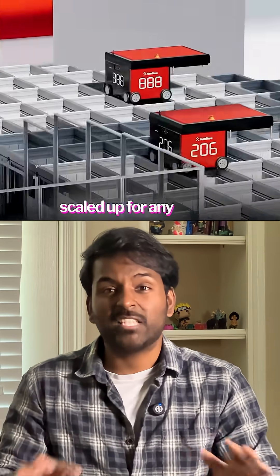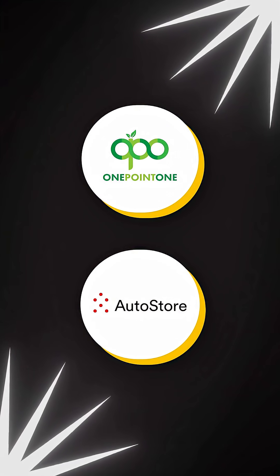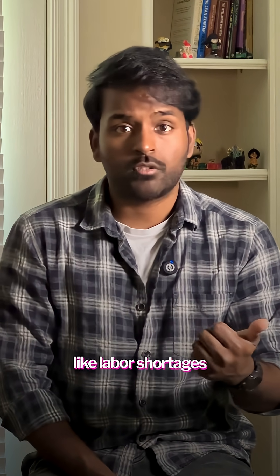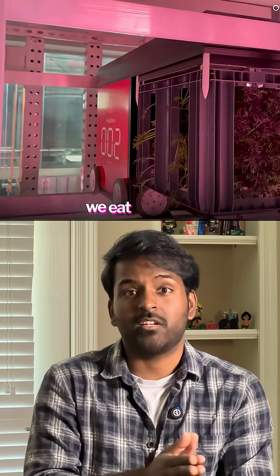Since these grids are modular, they can be scaled up for any space. 1.1 and AutoStore are the companies behind this project. With their innovative approach, they're tackling important problems in farming like labor shortages and water scarcity. If these farms scale up and go global, it redefines the way the food we eat is grown.